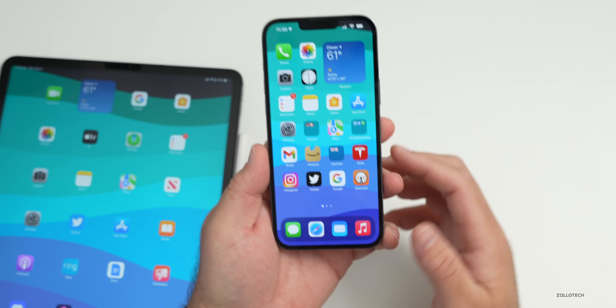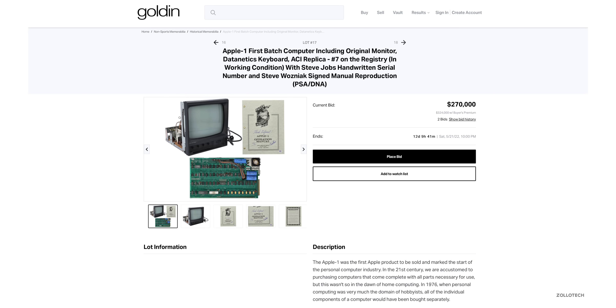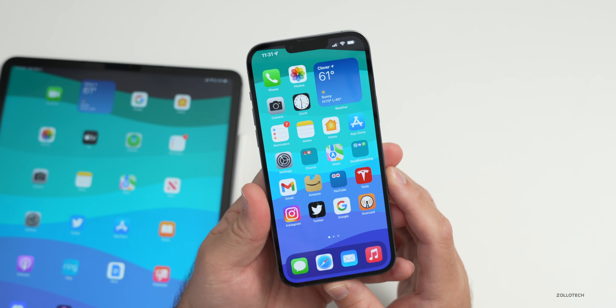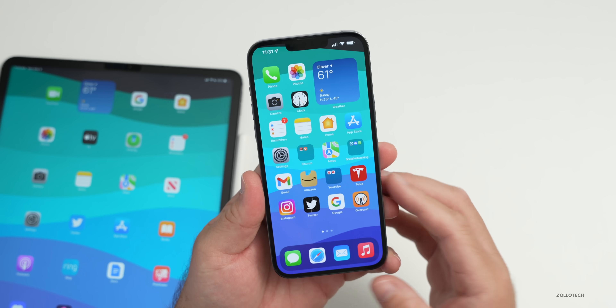If you come across an Apple 1 or an original Apple computer, be sure to save it as they're fetching an incredibly high price at auction. The latest Apple 1 auction is currently at $270,000. Those computers fetch an especially high price when they're signed by Steve Jobs or it's noted that he helped build them, and there aren't many left.